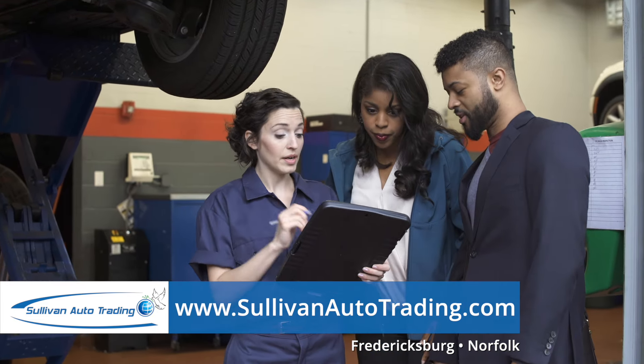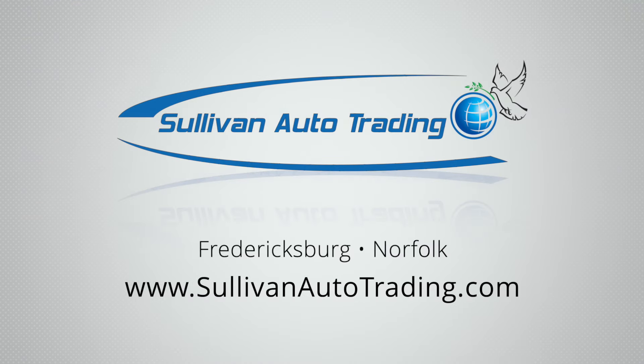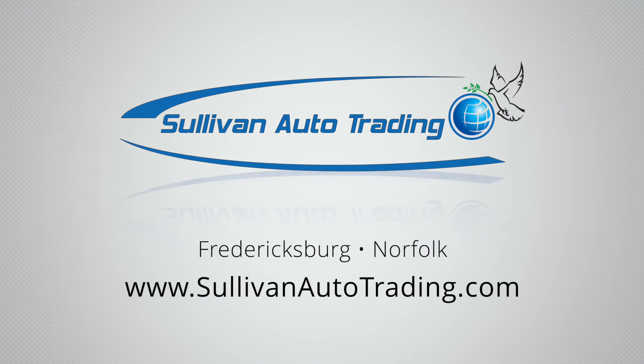Learn more and book your next service appointment online at SullivanAutotrading.com.